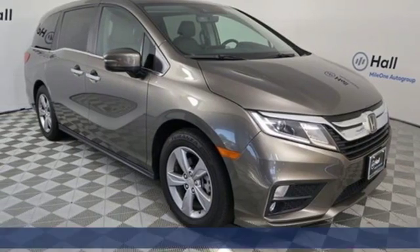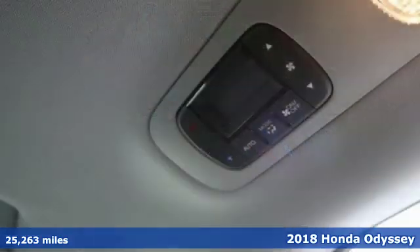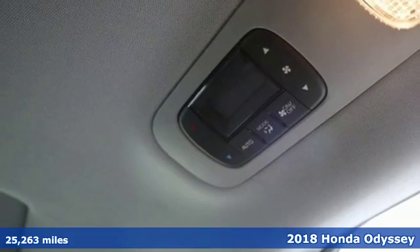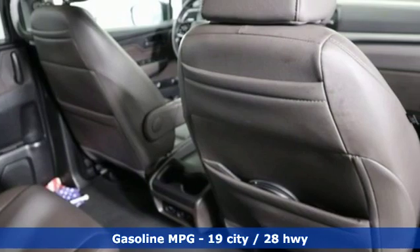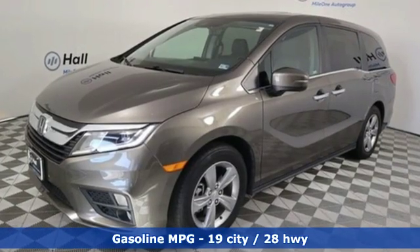It's a 2018 Honda Odyssey. It's about bringing family together, staying connected along the way, and giving you that sense of home no matter where your journey takes you. And it comes with all the amenities you need.